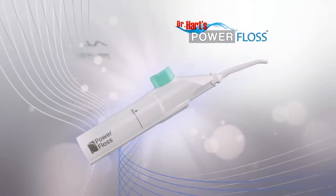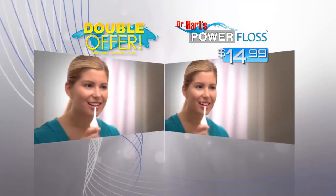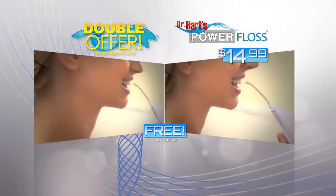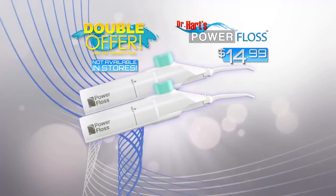You can call or go online and get Dr. Hart's Power Floss for the special TV discount price of just $14.99. But to make this the cleanest offer on TV, we're going to give you a second one free — just pay processing and handling. You get two Power Flosses, an incredible value for one low price.